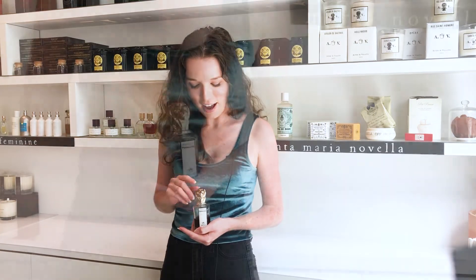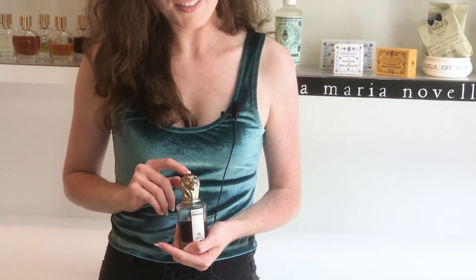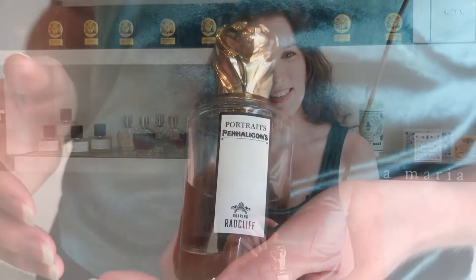Today I'm here with one of my favorite tobacco fragrances, from Penhaligon's from England — this is their Portraits collection. The really special thing about the Portraits collection is every cap for every fragrance has a different animal on it. There are peacocks, stags, owls, rhinos, and this one is a lion.